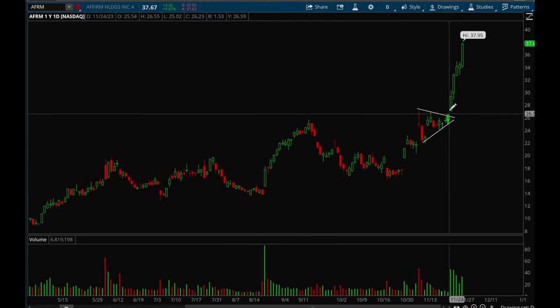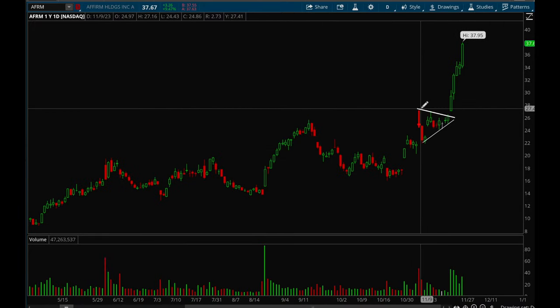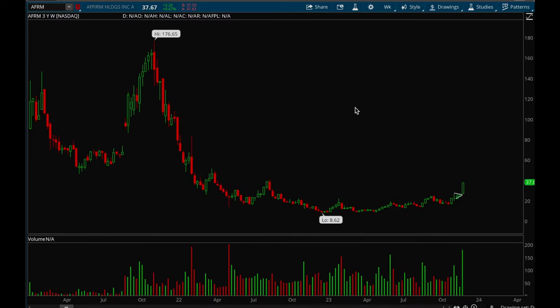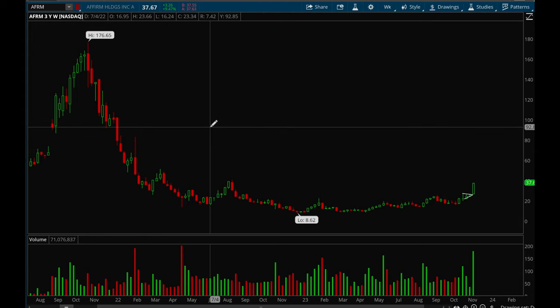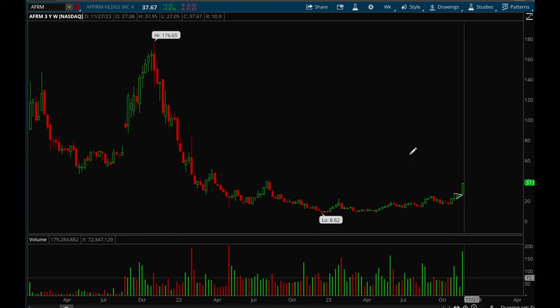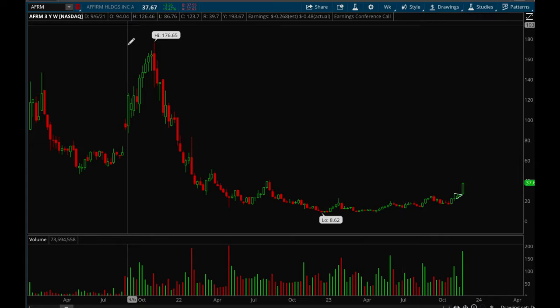Affirm had a very strong breakout — really nice breakout on Monday and then it's just been going up ever since, with really nice volume, which is a great sign. On the weekly chart, Affirm has a lot of upside potential — it used to be at 176 — so this one definitely has a lot of room. Keep a close eye on it. Really nice weekly accumulation sign.